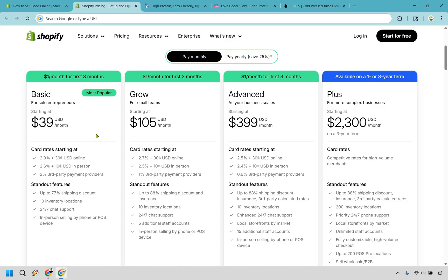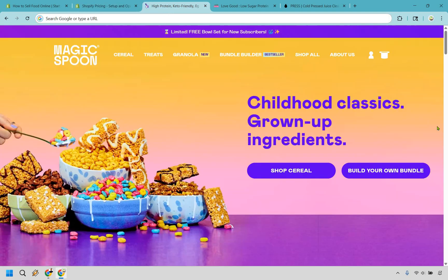With that in mind, let's take a look at some tasty examples — pun intended. The first one is my favorite: Magic Spoon. As you can see, they have quite fantastic branding. It looks great — it's all cereal and kind of like junk food, but I think it really looks appealing.